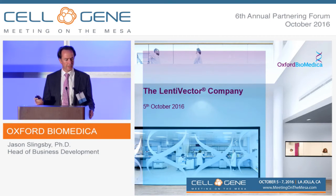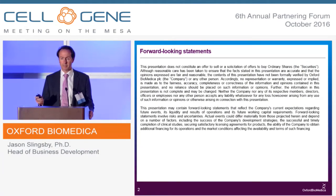Thanks very much for the opportunity to tell you a bit about Oxford Biomedica. We're a public company on the London Stock Exchange, so I draw your attention to forward-looking statements.